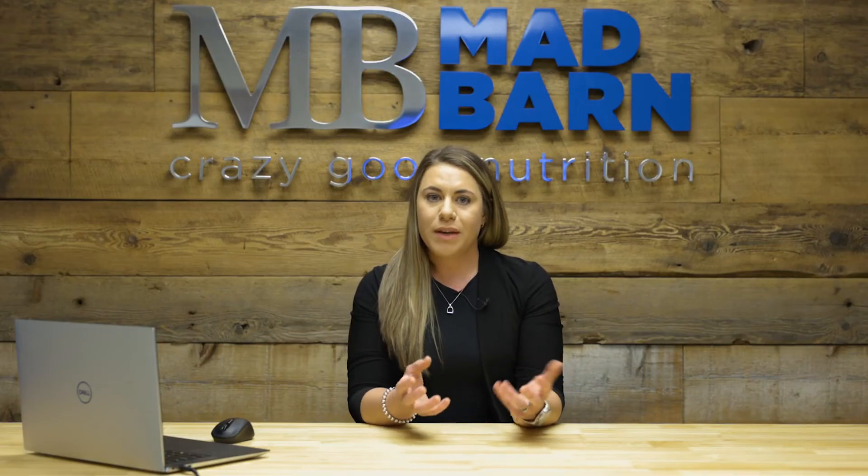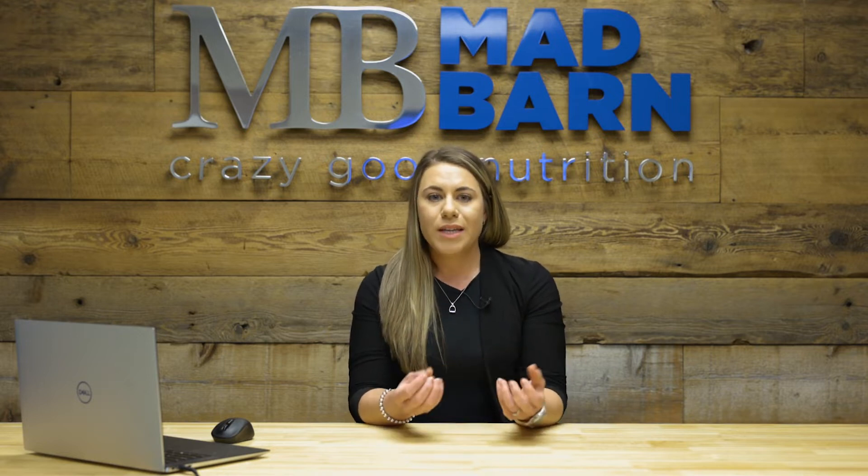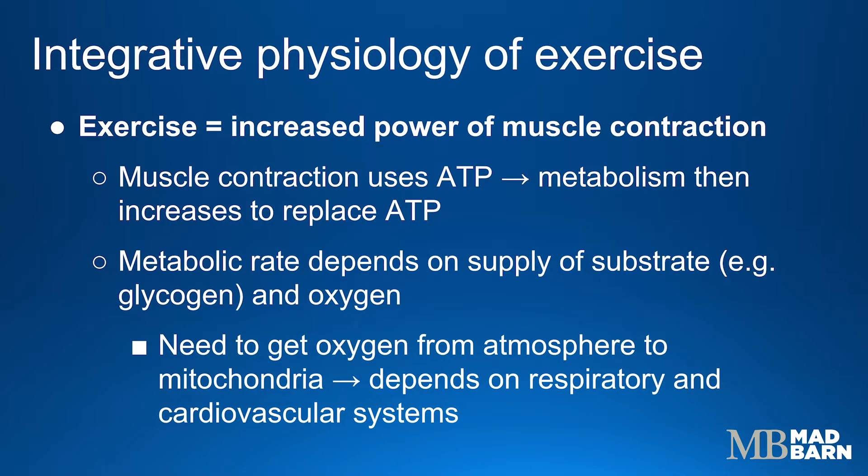Exercise, whether it's jumping or a collected trot or reining, all it is are muscles contracting. And every time a muscle contracts, it uses energy in the form of ATP. So the horse's metabolism then needs to increase to replace that used-up ATP. They need to create new energy so they can continue to exercise or continue to perform.